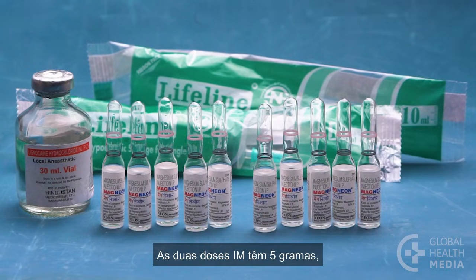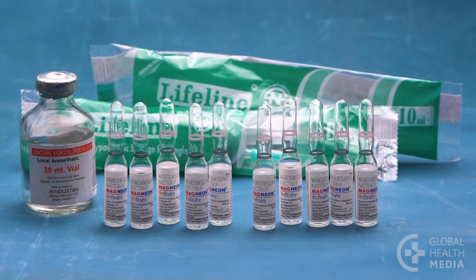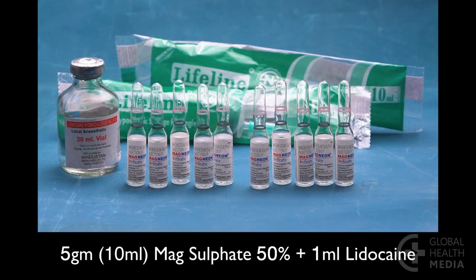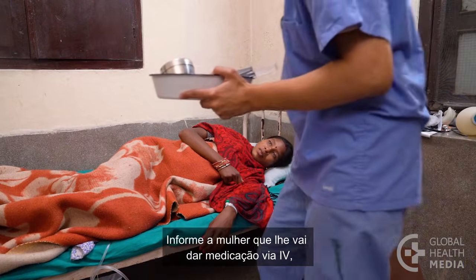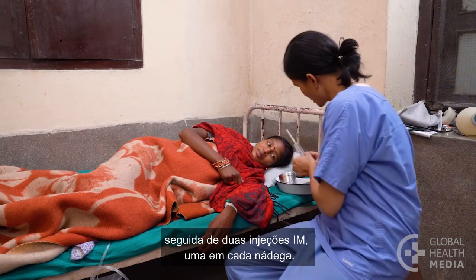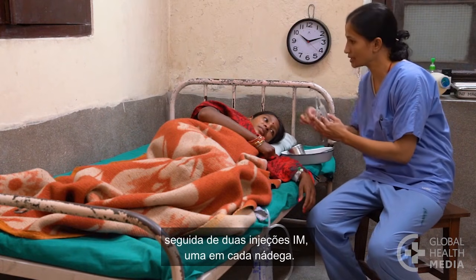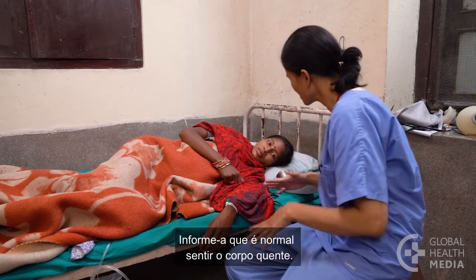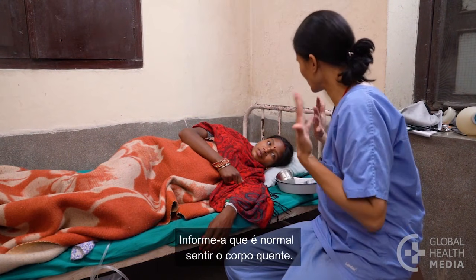The two IM doses have 5 grams or 10 milliliters of magnesium sulfate 50% plus 1 milliliter of lidocaine in each syringe. Let the woman know you will be giving her medicine by IV followed by two IM injections, one in each buttock. Let her know it's normal to feel warm all over her body.